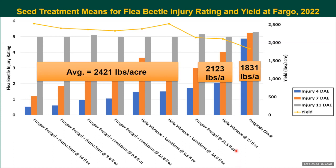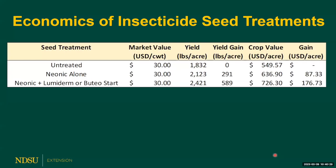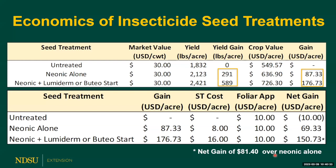Looking at yield results, the premixes provided a 590-pound yield advantage compared to the untreated control. Neonicotinoids alone also performed well, providing about a 290-pound yield advantage over no seed treatment. Translating this into dollars, using neonicotinoids alone gave a $69 net gain compared to not treating the seed. When premixes were used, net gains were almost double — approximately $150 — with about an $81.40 net gain over using neonicotinoids alone.